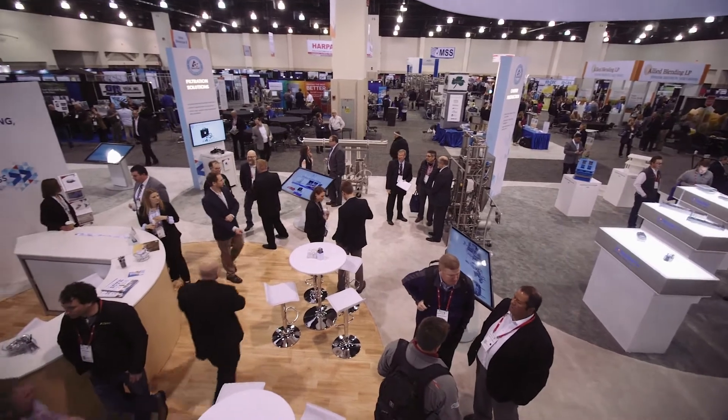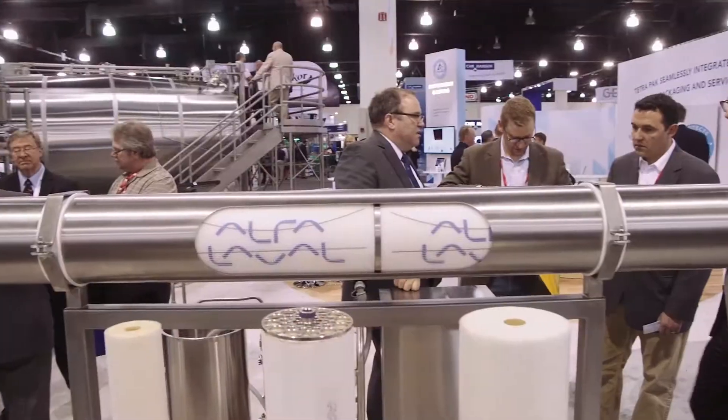The ICT event this year is amazing. We're seeing customers from all over the globe. This is the place to be if you're in the cheese industry. Tetra Pak has become the industry leader in cheese making equipment and cheese processing lines. We have pretty much the whole Tetra Pak portfolio on display.